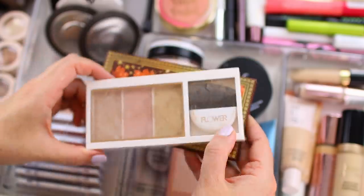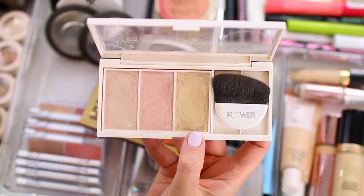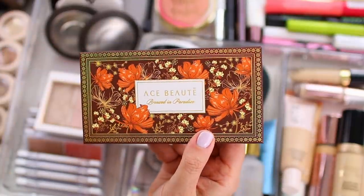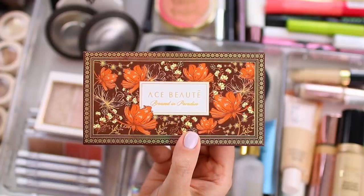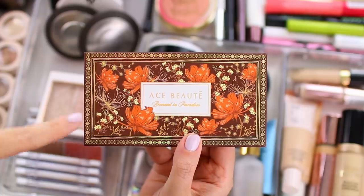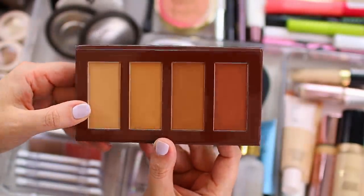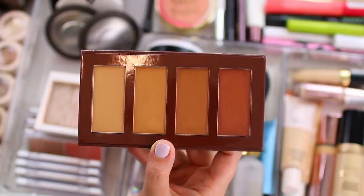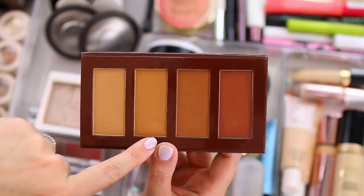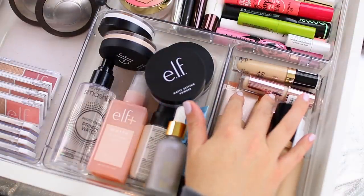I also have my Flower Beauty highlighter palette — I've had this for a while but haven't used it a whole lot this year, so I definitely want to incorporate it back into my routine. And I also have a palette from Ace Boutay — it's a Black-owned beauty brand. I did get this in a subscription box and it is a bronzer palette with four different bronzer shades. They're matte bronzers and they blend really nicely on the skin. During the winter I'll probably focus on mixing a couple of these together, and they work really nice on the eyes as well as a quick eyeshadow in the crease.